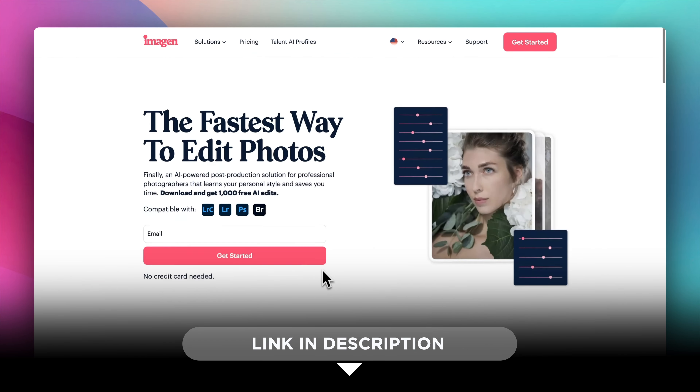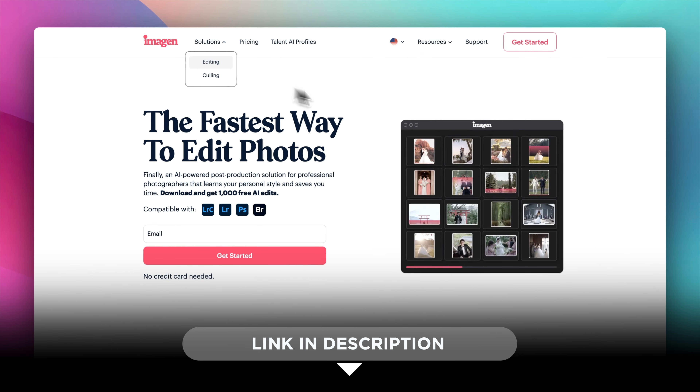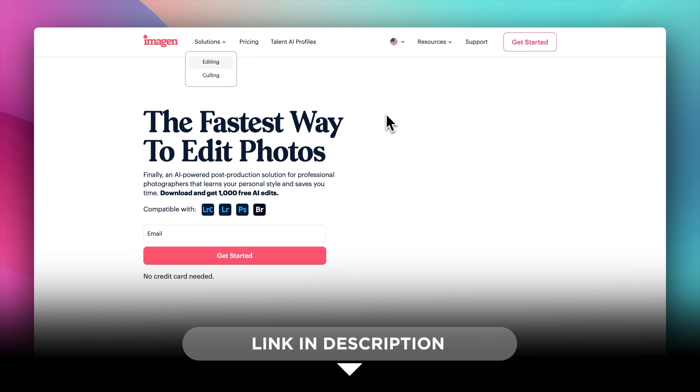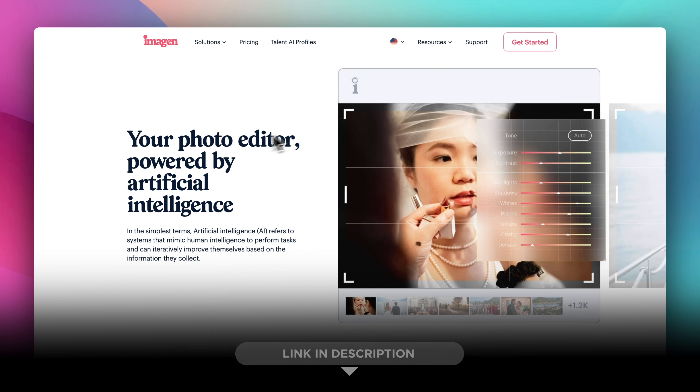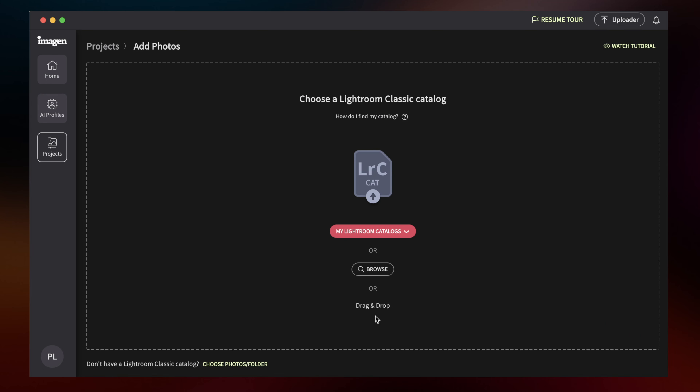The first thing to understand is that ImagineAI has to learn how to edit like you. It's a software based on AI that learns from all the work you've done before — it will learn how you edit and try to edit the same way. I prepared about 4,900 photos, went to 'Personal AI Profile,' followed the prompts, gave it a name, and chose all the photos I wanted to be part of the learning process.